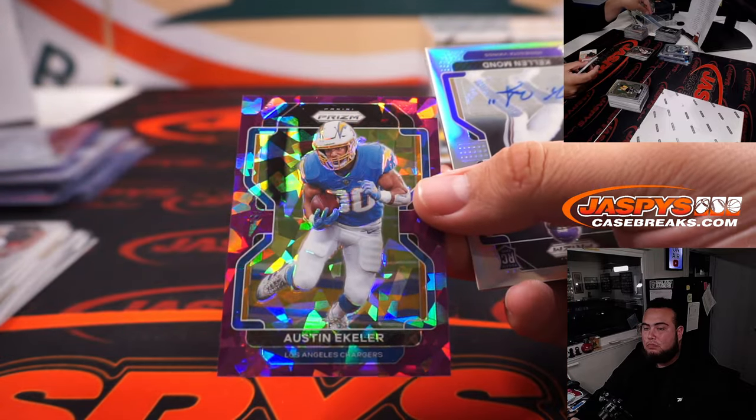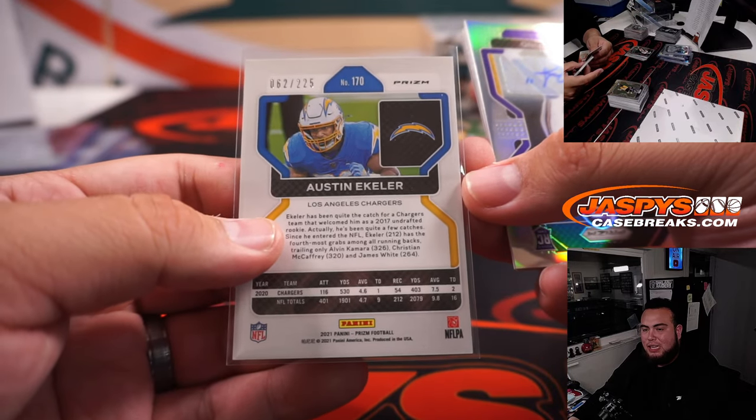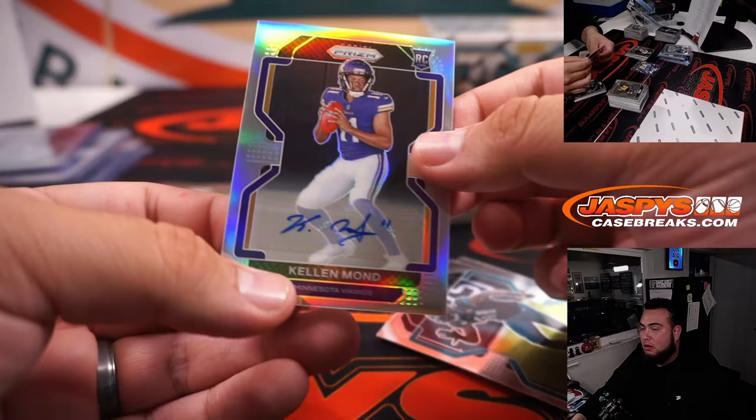Austin Ekeler. He did pass away, right? Wait, am I thinking of the right guy — Pat Tillman? You got the ones at Seahawks? Kellen Mond.